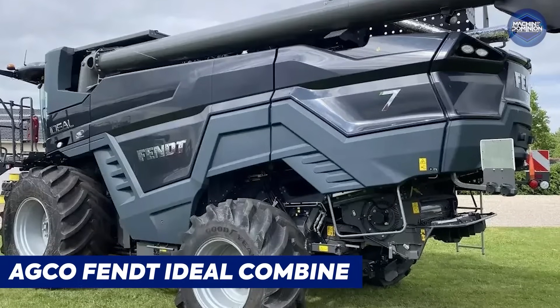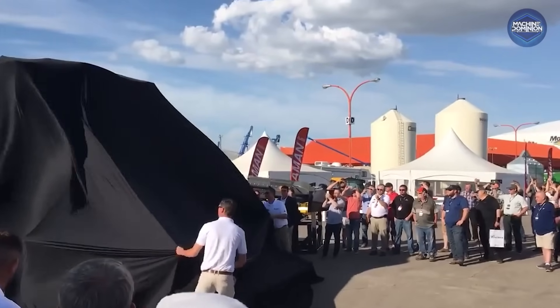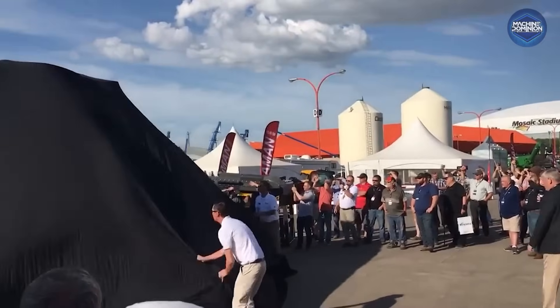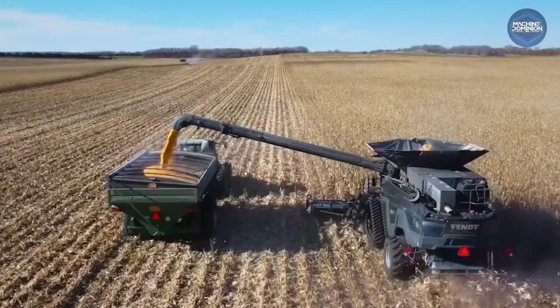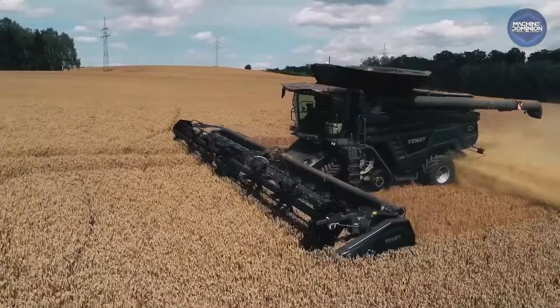The AGCO Fendt Ideal Combine delivers over 900 horsepower and competes with CLAAS and Deere in size and tech. Priced up to $800,000, it uses smart sensors for efficient, high-speed harvesting.